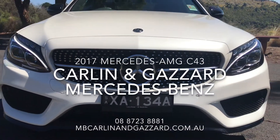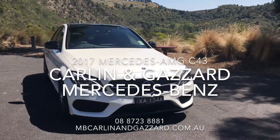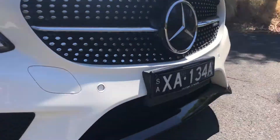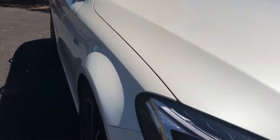Thank you for your inquiry on the 2017 Mercedes-AMG C43. We understand that buying a vehicle sight unseen can be a bit challenging, which is why we've created this video for you. This particular vehicle features 4MATIC all-wheel drive, AMG 19-inch 5 twin-spoke LO wheels, and AMG body styling.